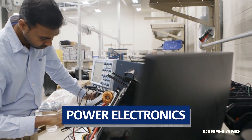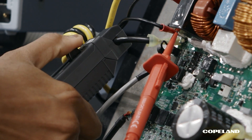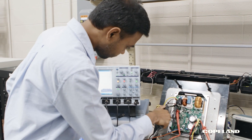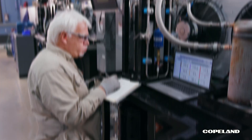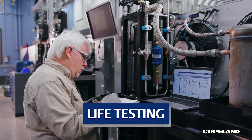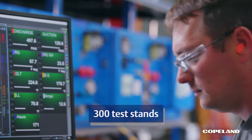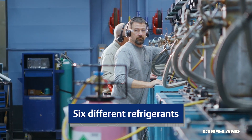Nothing shocks our power electronics testers. The work they do here proves that our Copeland drives will keep the compressor running through abnormal weather and utility extremes. Our life test labs can simulate 20-plus years of abnormal field operation under accelerated conditions.